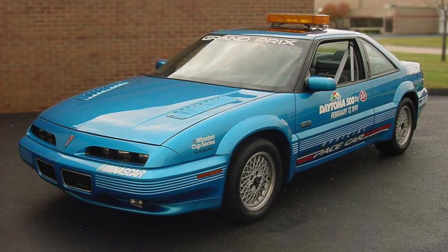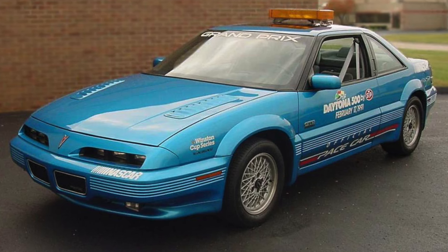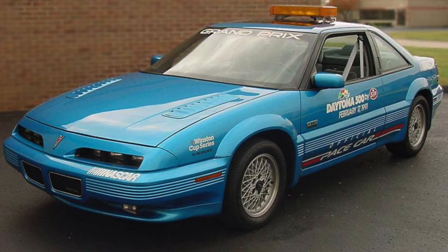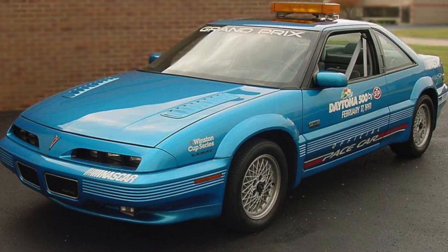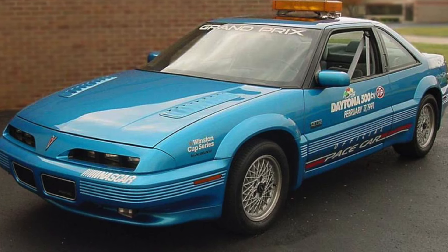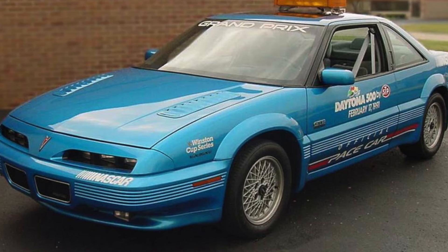Perhaps the biggest news about the Pontiac Grand Prix GTP was that even though the engine was more exotic and powerful than the 3.1-liter turbo, the base price dropped from $25,600 to under $21,000. The reason was that the car didn't have to go to an outside supplier to be finished — the entire operation could be handled in-house.